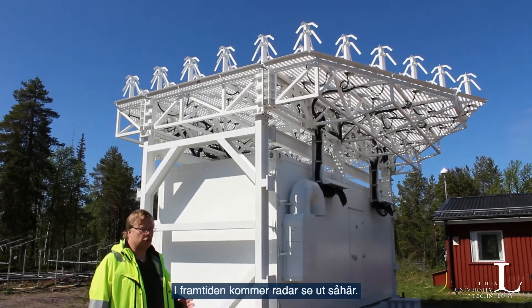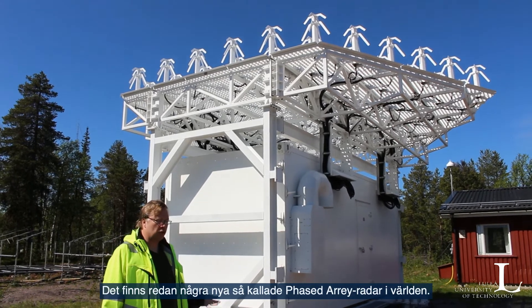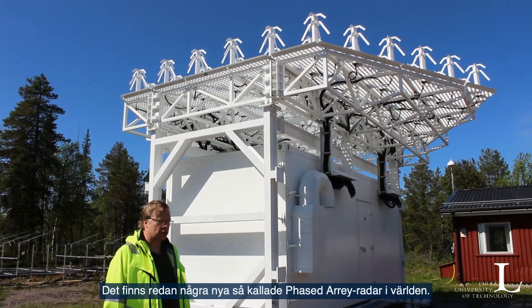In the future, radars will look something like this. There are already a few of these new so-called phased array radar systems in the world.